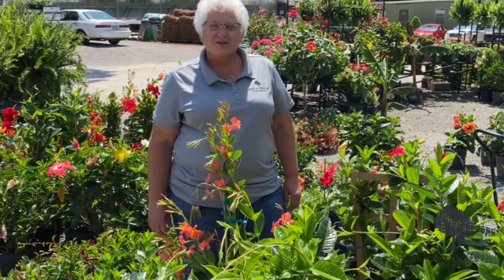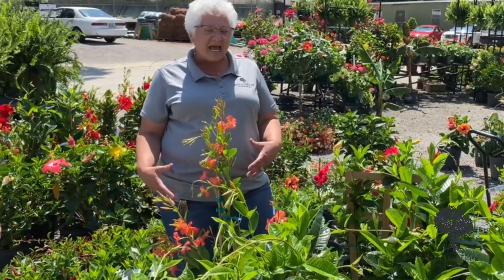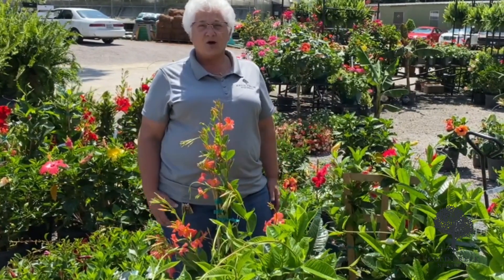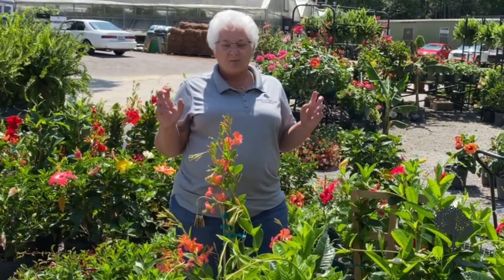Hey guys, it's Michaela at Cold Creek Nurseries in Aiken, South Carolina, and I want to share with you some exciting plants that can go by your mailbox. We always have people come in and ask for the mailbox plant, and there's more than just one mailbox plant.